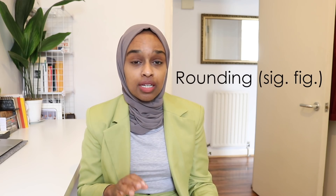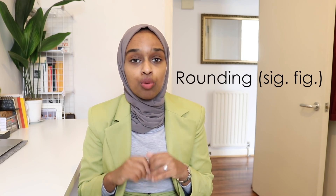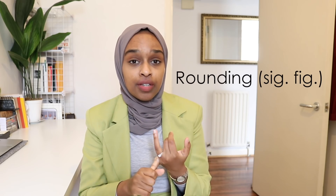The next topic is rounding, in particular to significant figures. You can round to significant figures, decimal places, or to the nearest ten, hundred, thousand, etc. But the examiners specifically mentioned significant figures. If a question says round your answer to two significant figures and you don't do that, you lose that final mark. For example, rounding 256 to two significant figures gives 260, because the five rounds up because of the six.